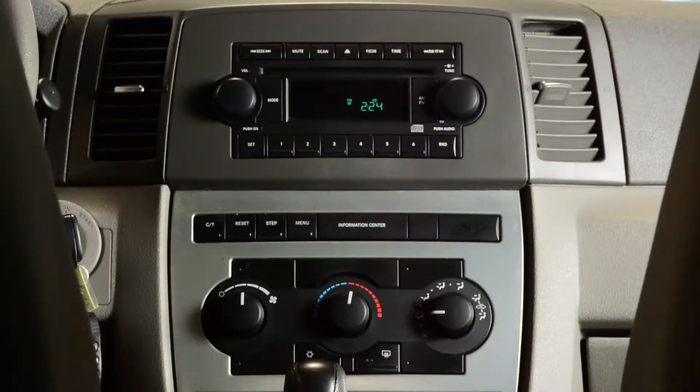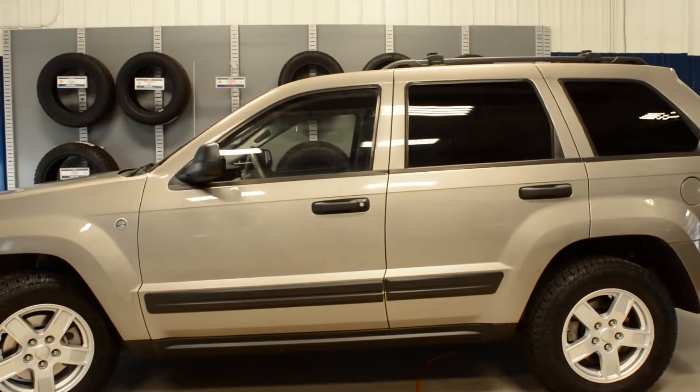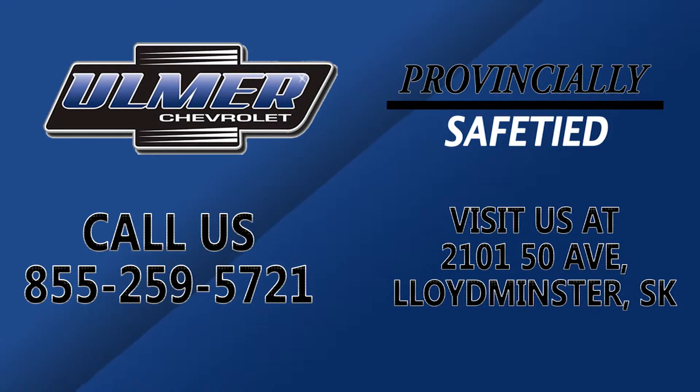In the middle of your dash, you will find a built-in CD player with radio and temperature controls. For more information on the Jeep Grand Cherokee, call Almer Chevrolet at 855-259-5721 or visit us directly.